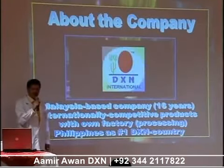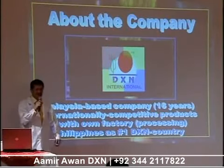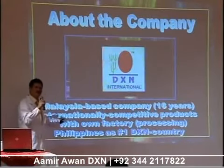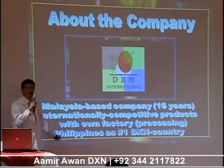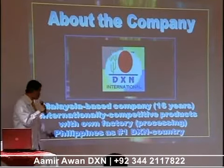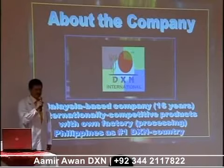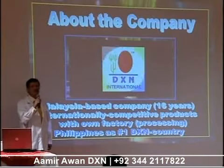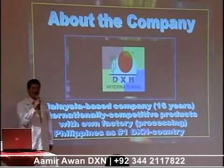Let me now talk very briefly about our company. Our company is Malaysia-based — all of you know that — 17 years this year. And we should be very proud in sharing our products to anybody in the world, because our products are internationally competitive. We even process our own products in our own factory in Kedah, Malaysia. The Philippines has remained as the number one DXN country for six or seven years now. But we're sharing this not because we want to brag — we want to dare you, to challenge you, because we know that the Middle East can do even better if they want to.